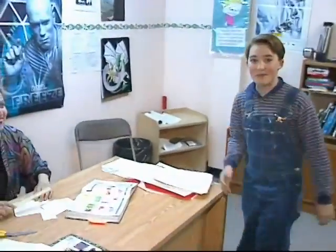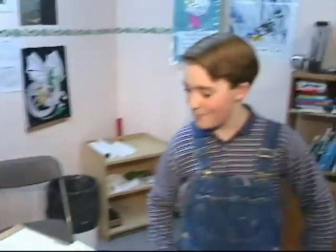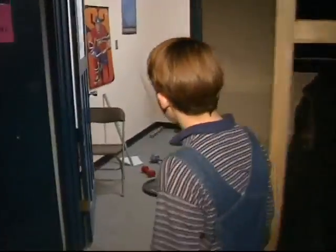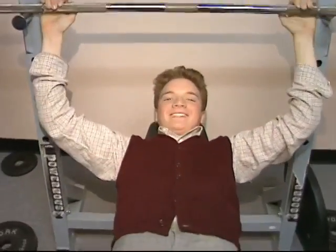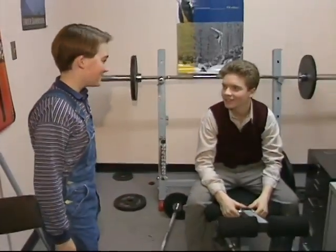Most of you probably wonder how we do schoolwork on the set. Well, let me show you. We actually have a schoolroom right here. This is my tutor Carla. We get a lot of stuff accomplished in here. We have my work desk over here, Carla's work desk over here, my math book — basically a regular schoolroom. Let me show you where Dylan does his work. It's over here. Instead of doing schoolwork, he lifts weights. Bad boy.